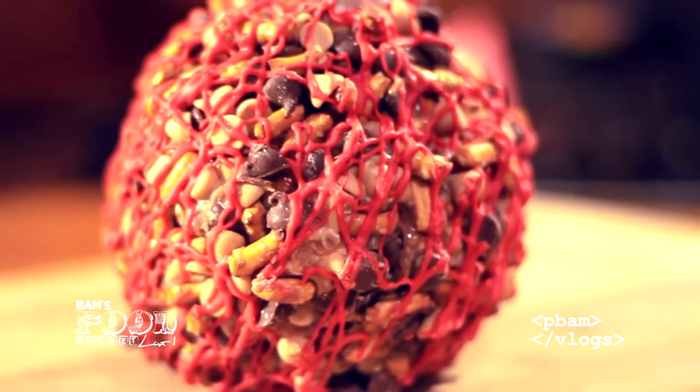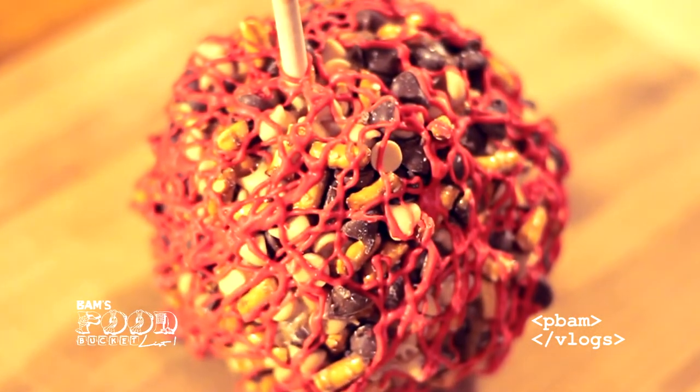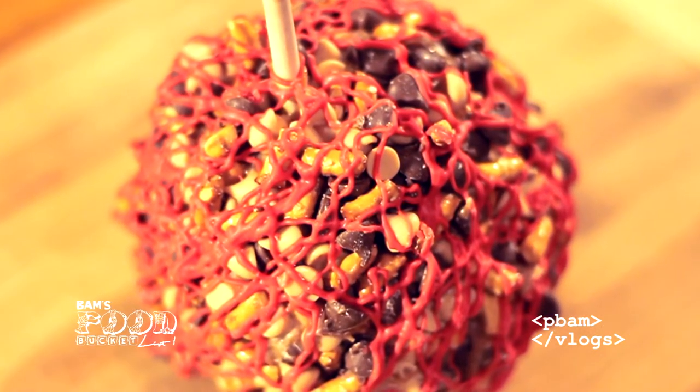Today we got this from our local Jewel Osco store. It's a milk chocolate and peanut butter chips with pretzels and red drizzle candy caramel apple. This thing weighs like three to five pounds, probably three or four pounds. It's got a caramel outside, milk chocolate chips, peanut butter chips, a red chocolate drizzle, and a huge apple. I always love eating these — let's break this one down.